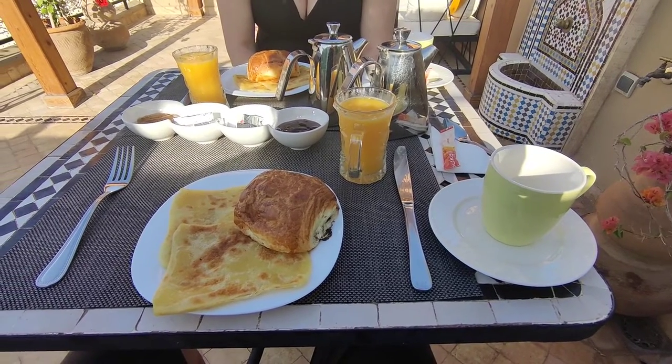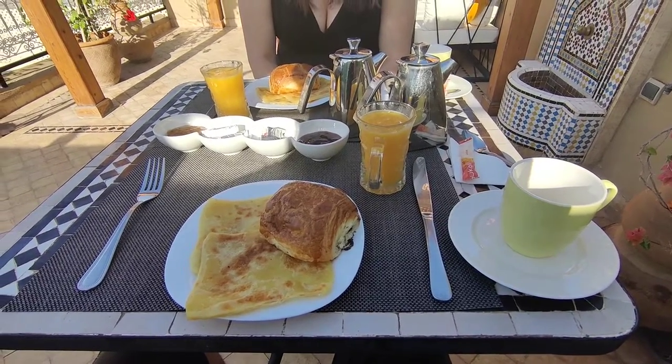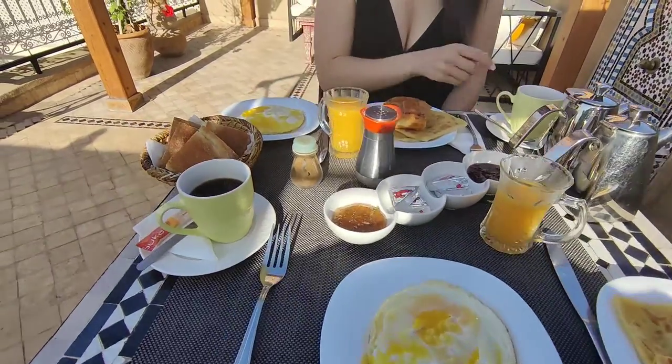Starting our day off right, as usual, with an ever delicious breakfast. And if that wasn't enough, the second course has officially arrived.